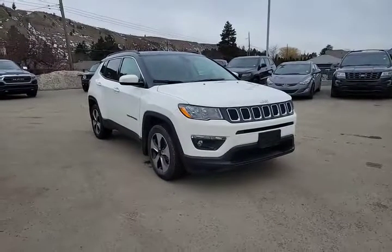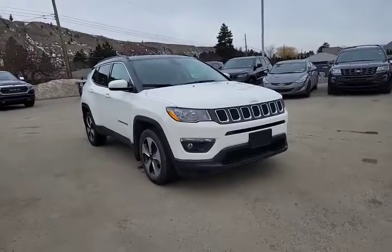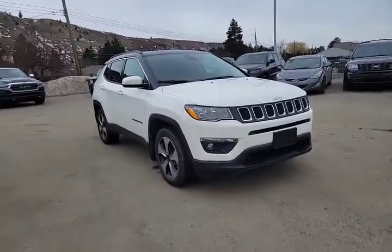The only thing this 2018 Jeep Compass North is missing is you. So why don't you come on down to Rivershore Ram and take it for a test drive. Thank you for watching.